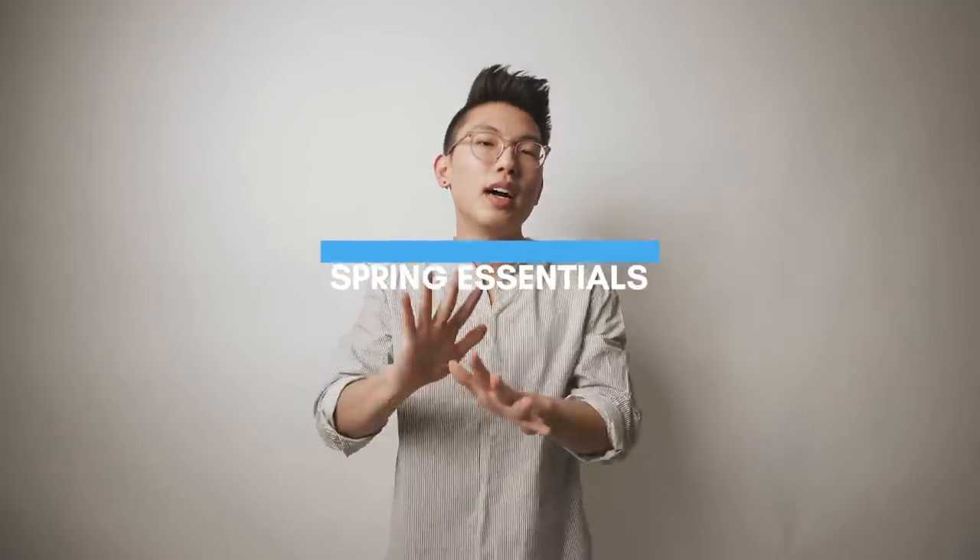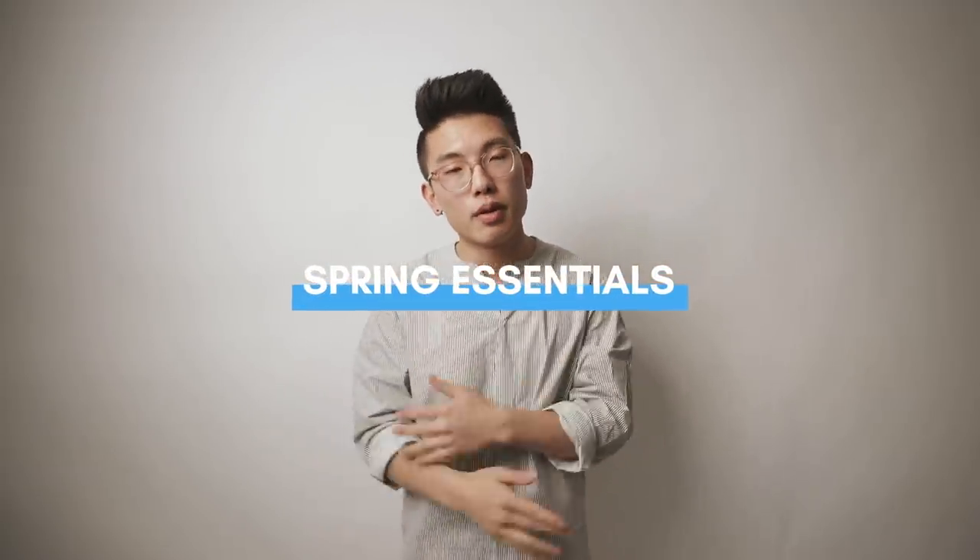What's happening guys, it's your boy Nick Che coming back with a new video. Today we are doing my top five spring essentials. With spring right around the corner and the weather getting a little bit warmer, I know a lot of you guys have been asking what types of outfits look good, especially to stay cool but also stay functional and stylish.